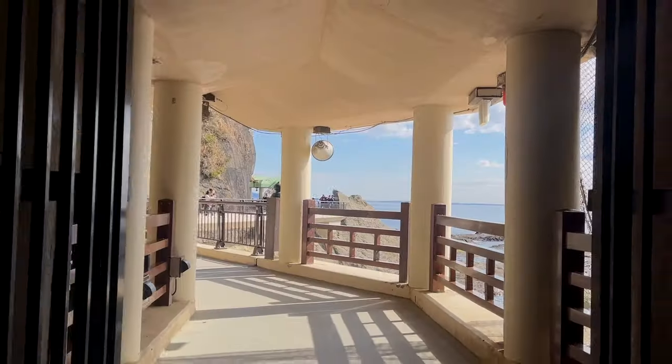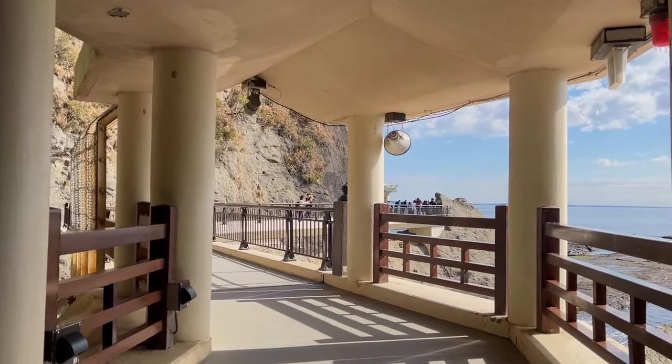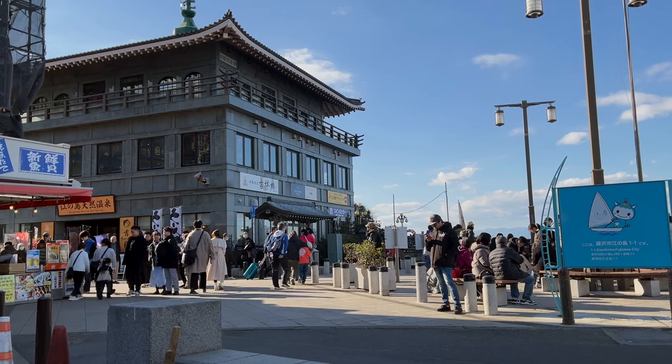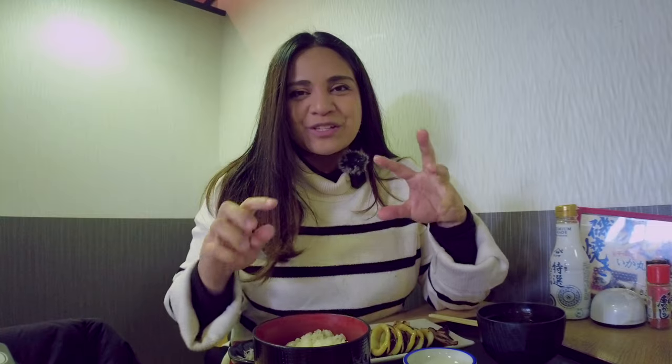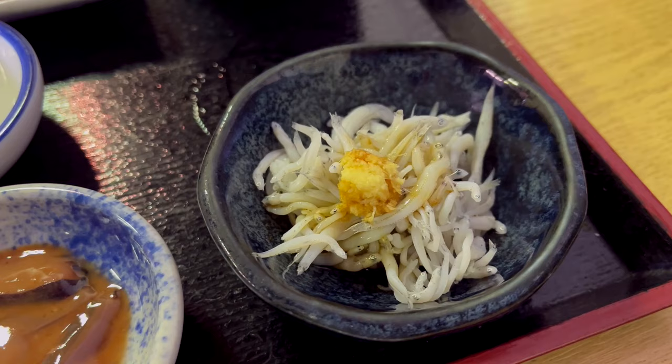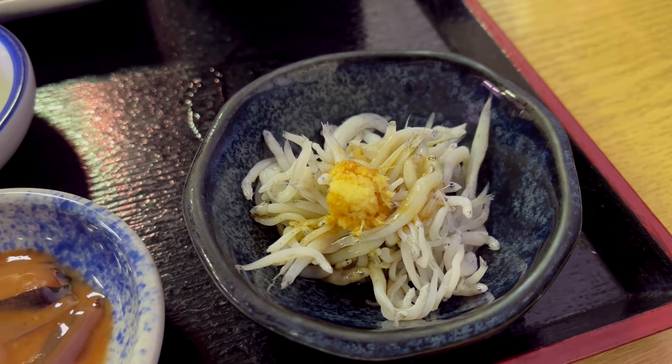After all that climbing and learning, it's time to eat. Since we're back in this area, it's time for really good food. Enoshima, like Kamakura, is known for their Shirasu — these small white bait fish. Right now it's not fishing season, so they don't really serve raw Shirasu; they are serving boiled Shirasu.